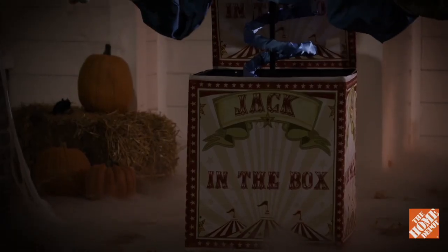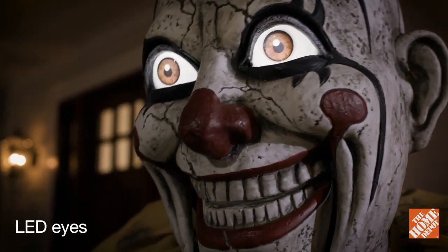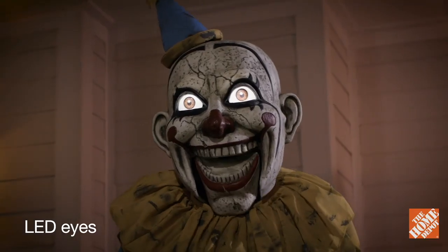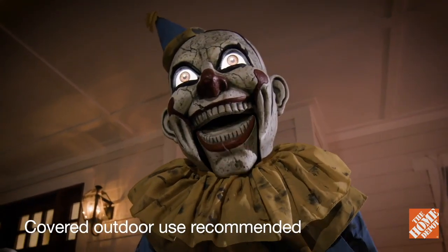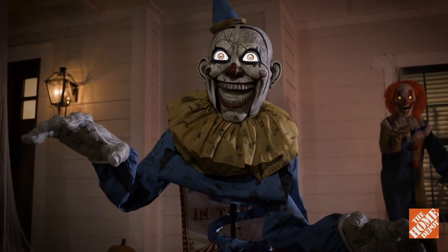Everything looks great on him. One thing that I would change would be the lid behind him on the box — it's white, and it's the same picture as the one in the front. I would make the lid of the box black so that way it adds more to the illusion and doesn't show the pole holding him up. Instead, it would show the blue swirly thing that is his spring.